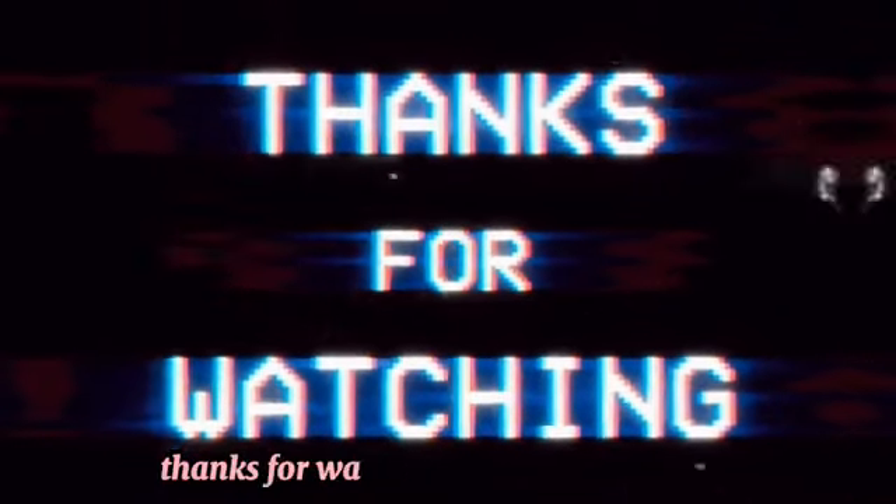Hope you liked this video. We'll be back with another video. Thanks for watching. Goodbye.